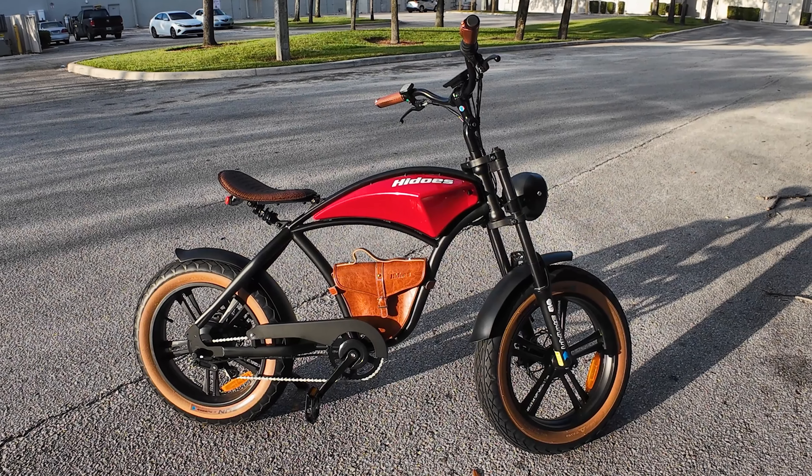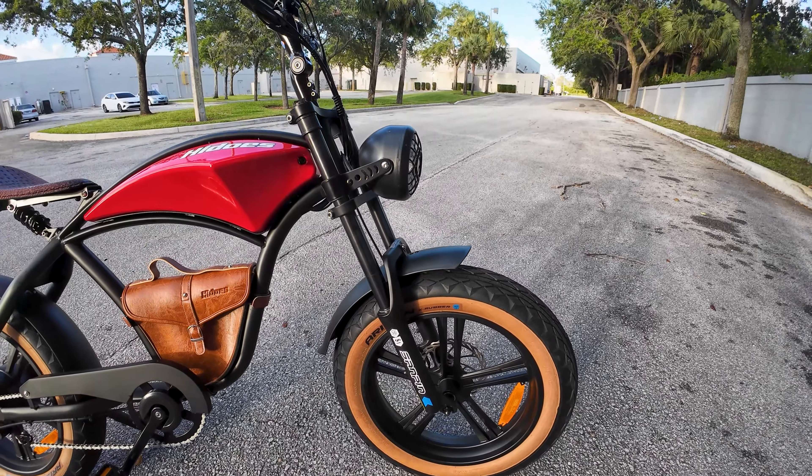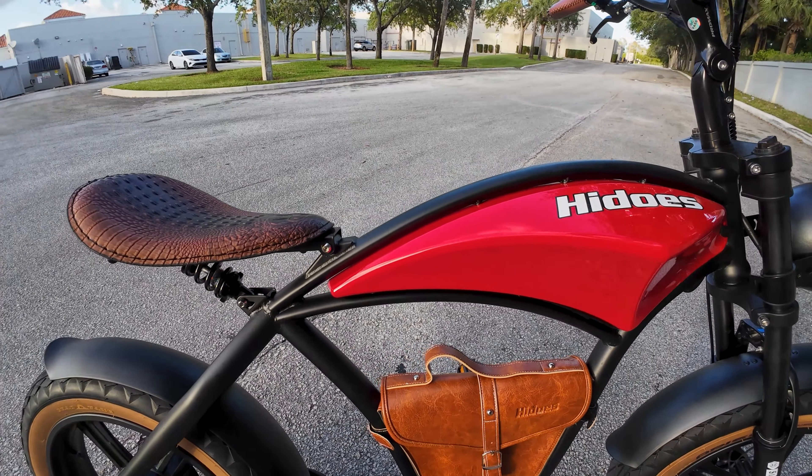The HiDuzz B10 is exceptionally well-built. The frame is sturdy and the components feel solid. It's clear that a lot of attention has been paid to the design and construction of this e-bike.